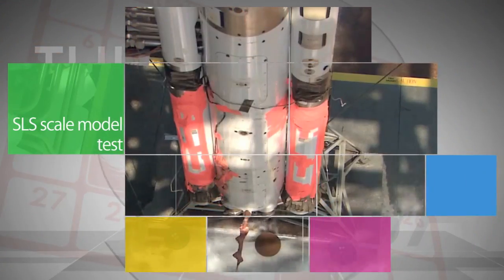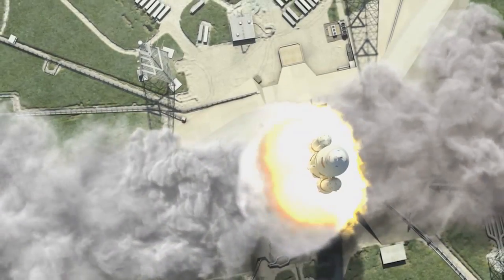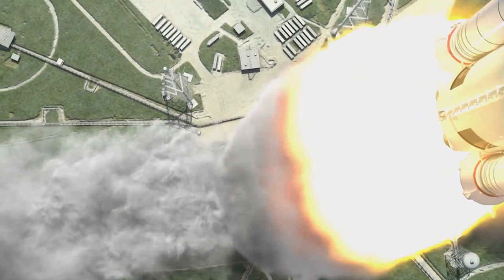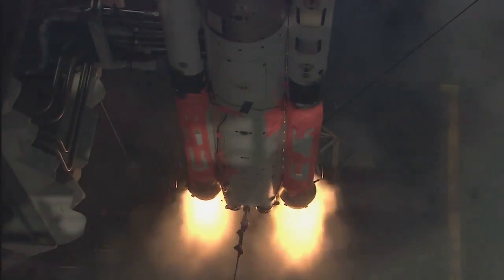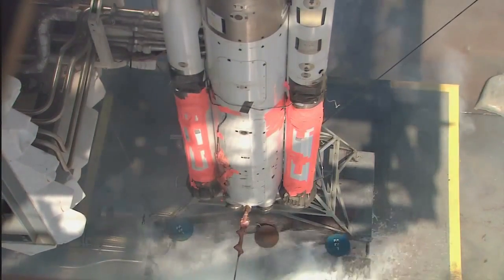An Aug. 28 test firing at Marshall of a 5-percent scale model of the Space Launch System rocket was conducted to provide important data on how low- and high-frequency sound waves generated by the rocket's engines and boosters affect the rocket and the crew, especially during liftoff. The data will be used by engineers at Kennedy Space Center to verify the design of the rocket's sound suppression system.